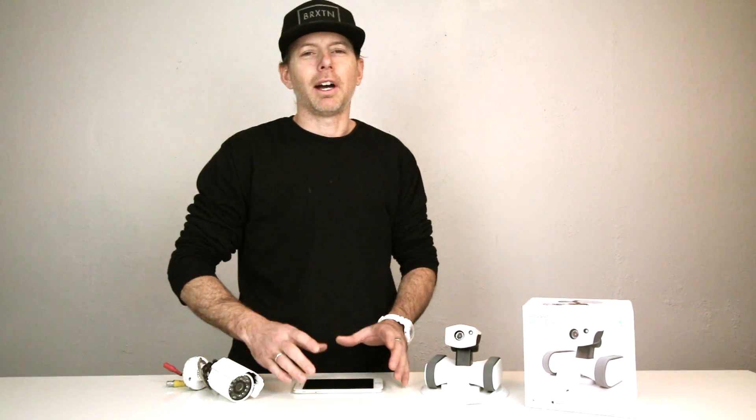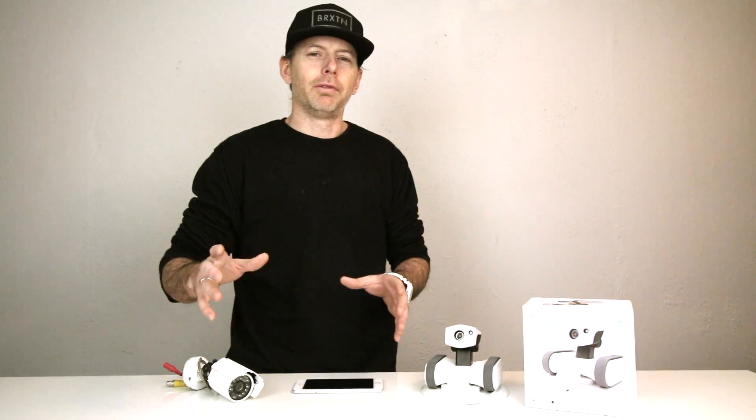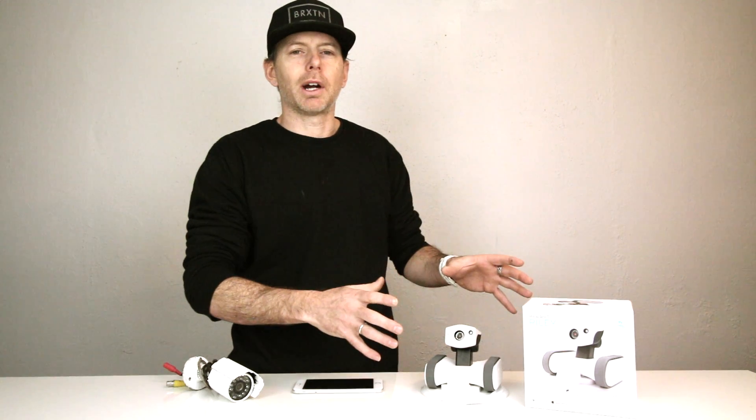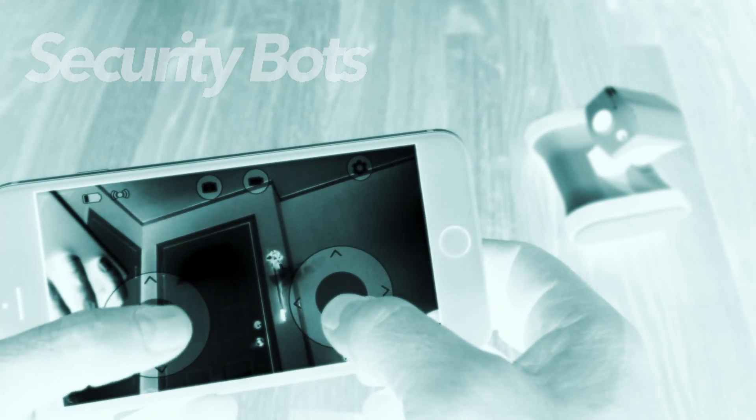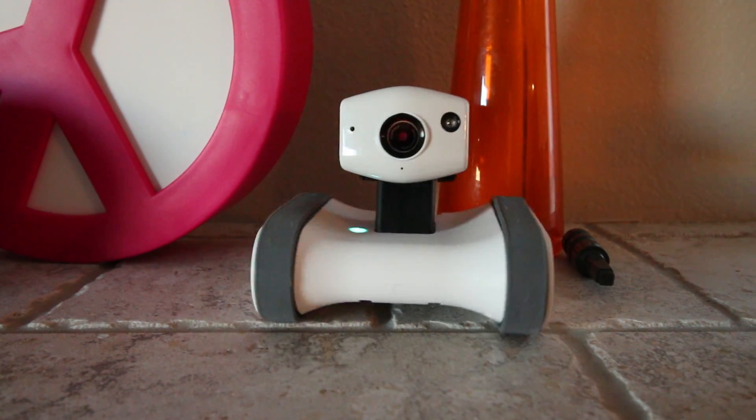Welcome to 2017, everybody. I'm Justin Davis, and this is a full review and overview of the app bot Riley. It's going to be the new trend for 2017. Security bots — home Wi-Fi enabled security bots — are going to be everywhere.